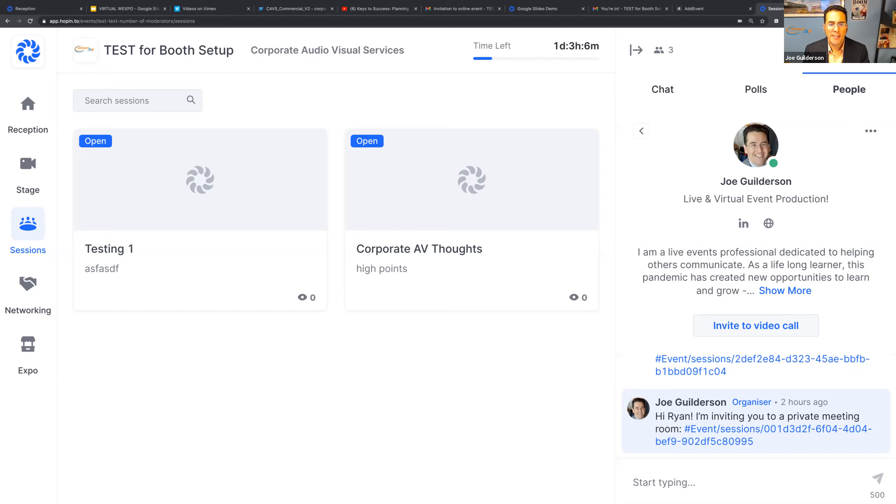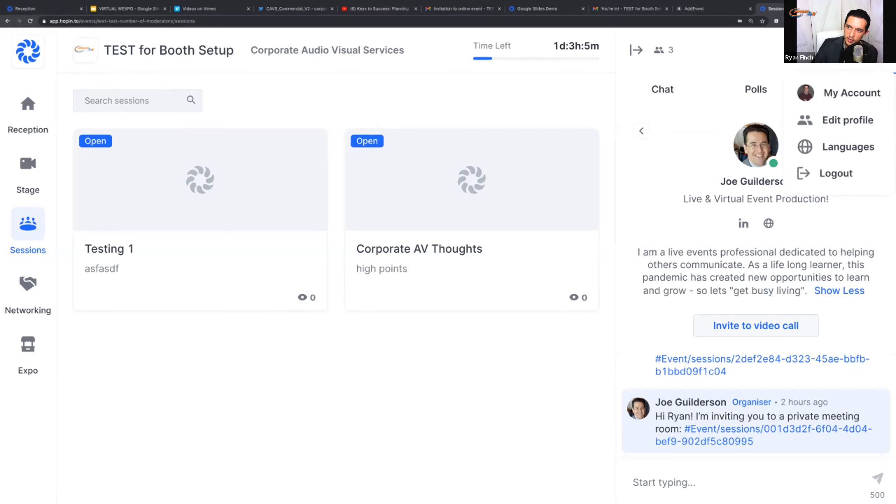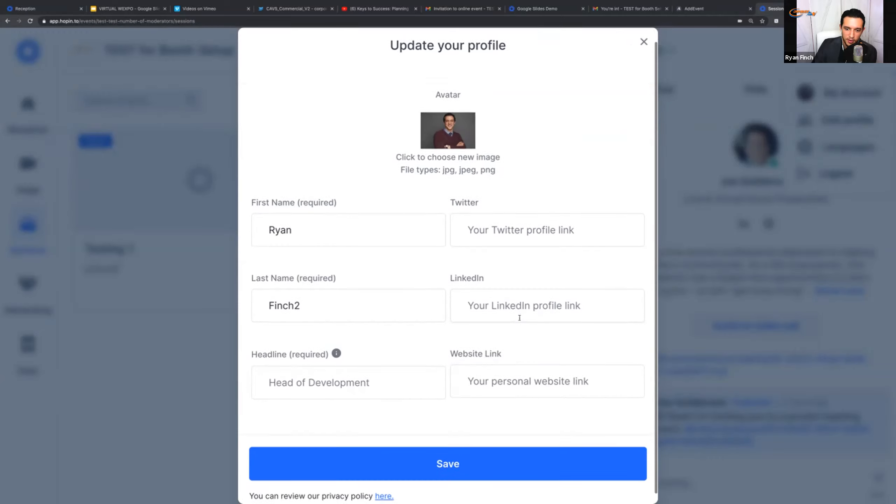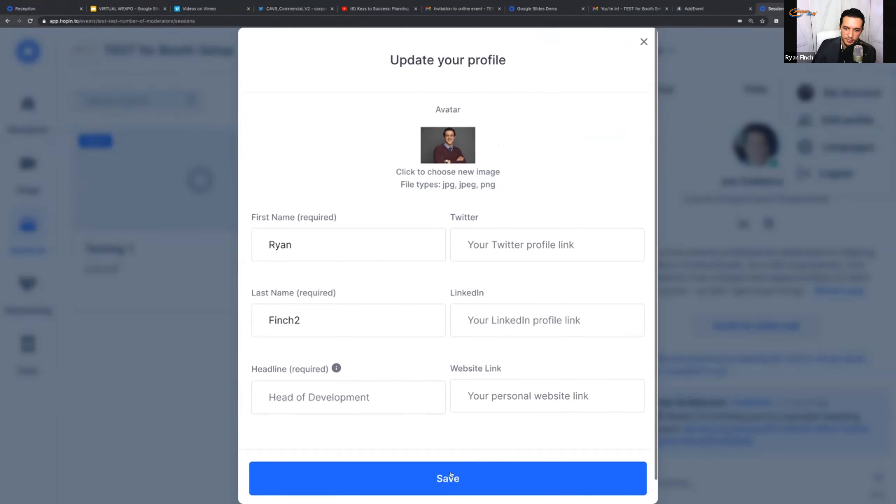When you register for the event, think of your Hopin profile almost like your LinkedIn. That's what people will see, so if you have a headshot or specific things you want to highlight for the expo, put it right in your profile when logging in. You can always change that information in the upper right-hand corner — click the menu and select Edit Profile to add your Twitter link, LinkedIn profile, website, and any other information you'd like.